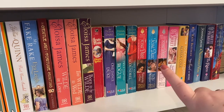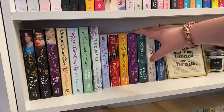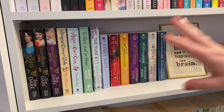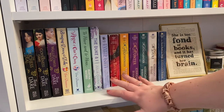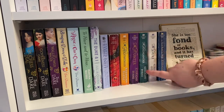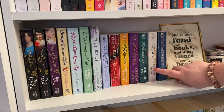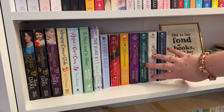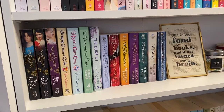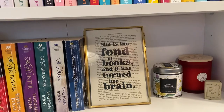On the right side I have the historical romances I have read. Some are part of a series I haven't finished — I've read The Highwayman, The Hunter, and The Highlander by Kerrigan Byrne but haven't yet read The Duke or The Scot Beds His Wife. Because I've started the series I didn't want to split it up, so it's all together here, which also means that shelf isn't too full.